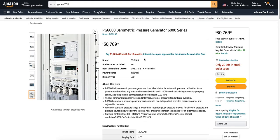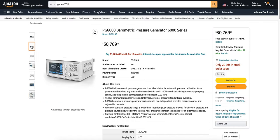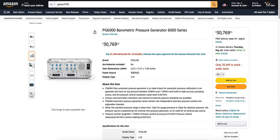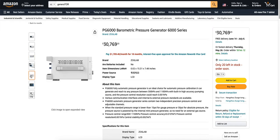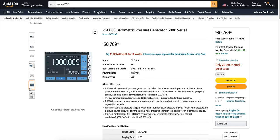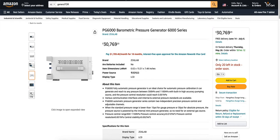You can buy a barometric pressure generator for $30,769.23. Nothing special about this — it's probably made in China. Why is it so expensive? I don't know. That's awfully strange.